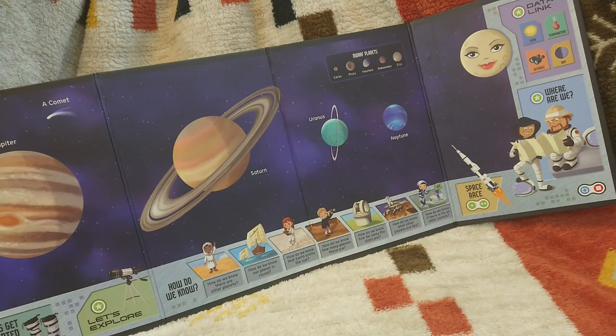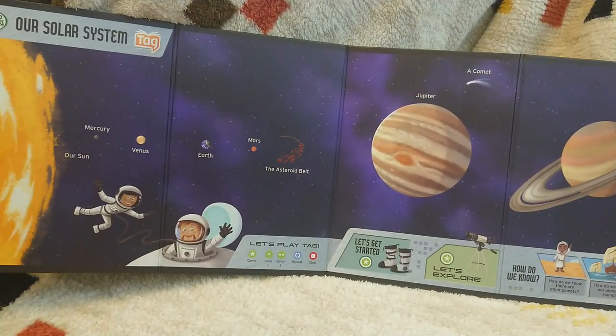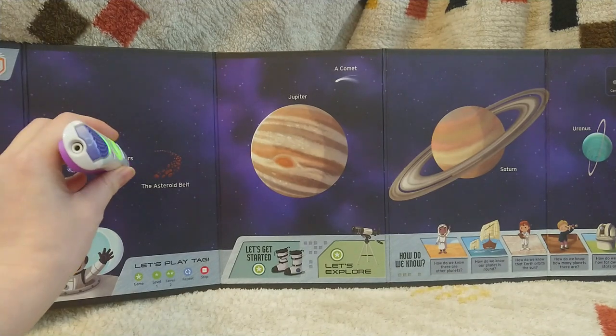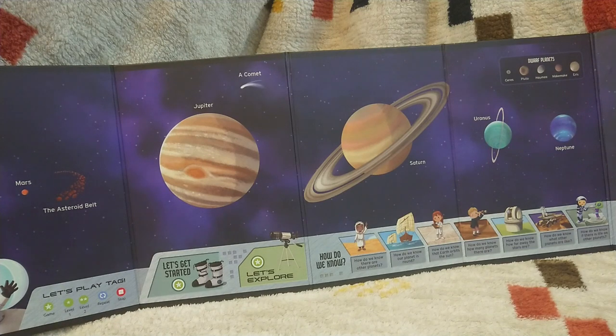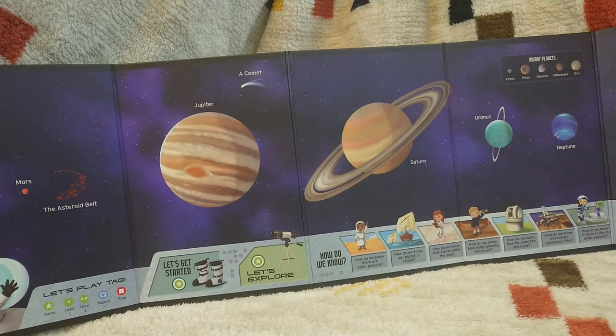Mercury — look for the planet closest to the sun. Saturn — look for the planet with the biggest rings. Mars — look for the fourth planet from the sun. Uranus — look for the planet with the thinnest rings. The asteroid belt — look for the small rocky objects between Mars and Jupiter. Neptune — look for the farthest planet from the sun. Jupiter — look for the biggest planet. A comet — look near Jupiter. Find a comet, it's flying near Jupiter.